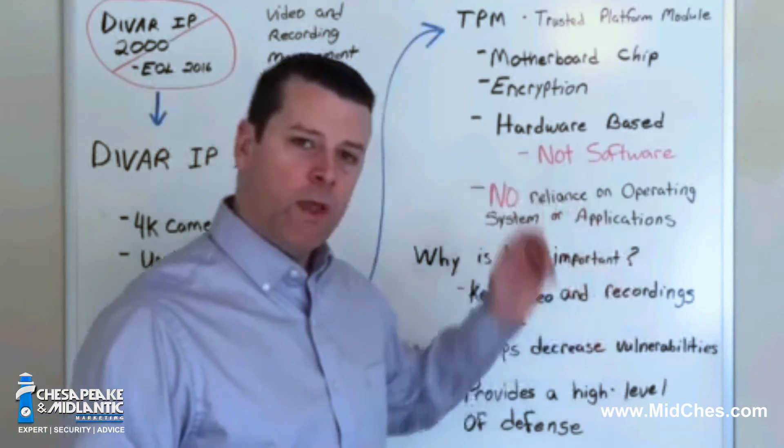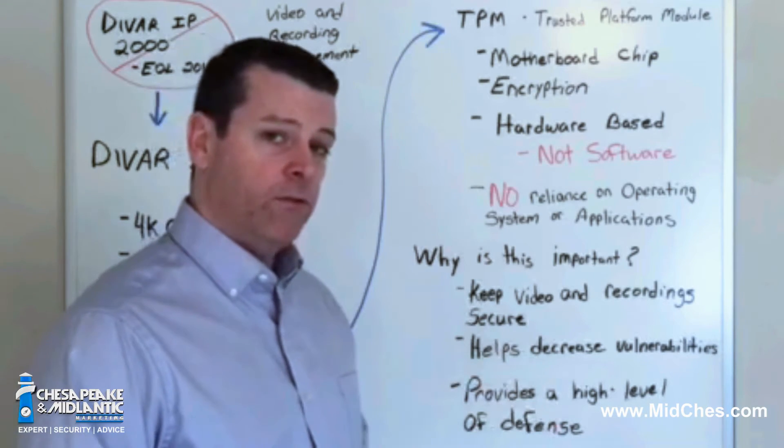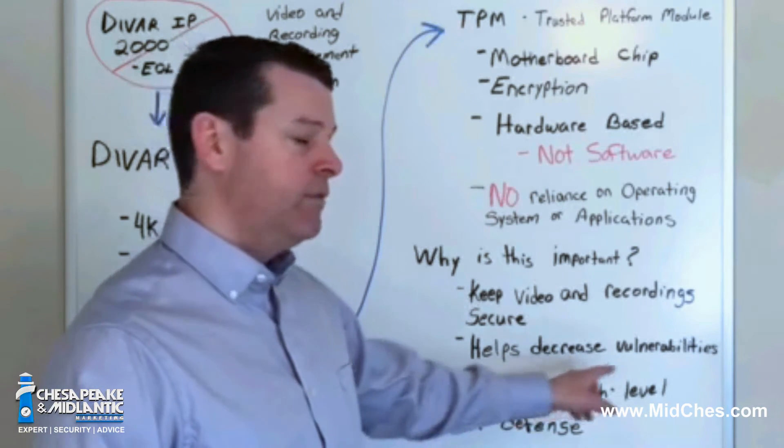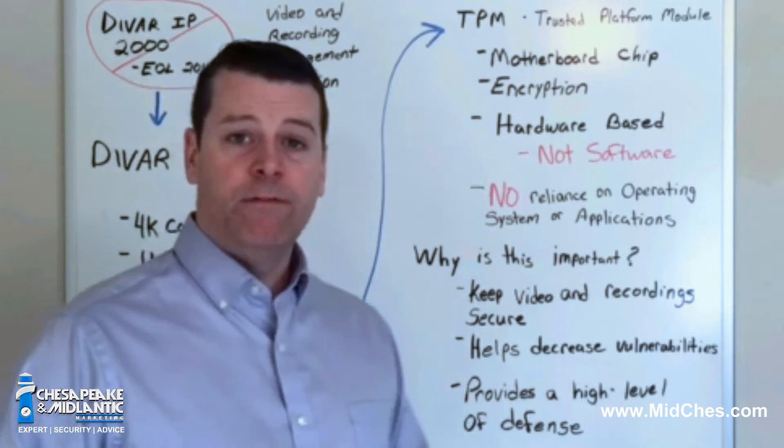So why is it important that we have this TPM chip? It keeps video and recording secure. It helps decrease vulnerabilities, and it provides a higher level of defense.